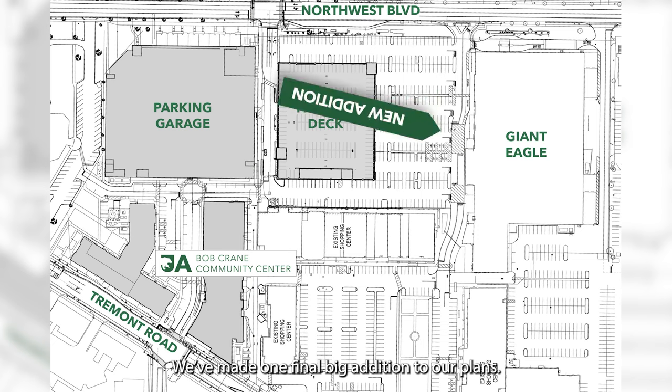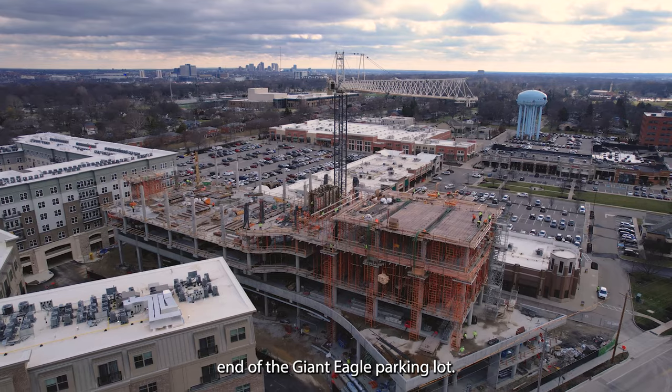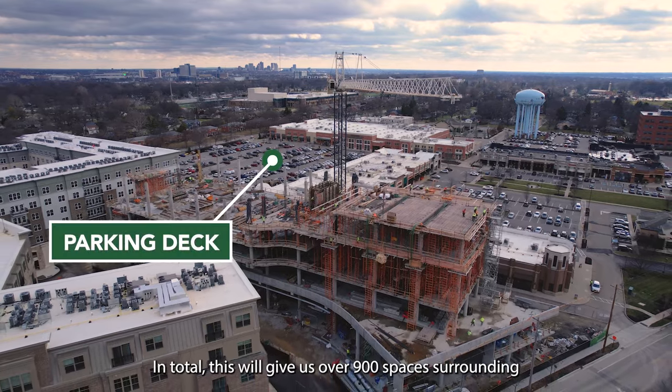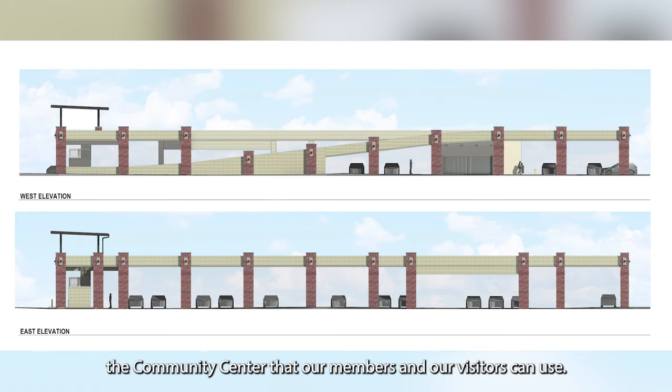We've made one final big addition to our plans. We're adding a second parking garage to the area on the north end of the Giant Eagle parking lot. In total, this will give us over 900 spaces surrounding the community center that our members and visitors can use.